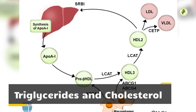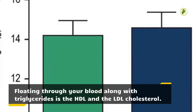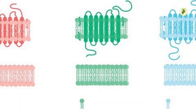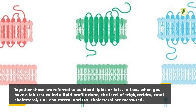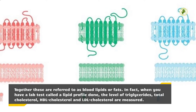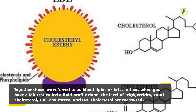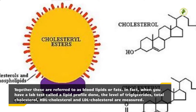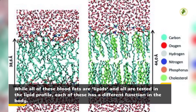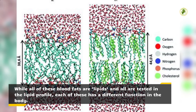Triglycerides and cholesterol. Floating through your blood along with triglycerides is the HDL and the LDL cholesterol. Together these are referred to as blood lipids or fats. In fact, when you have a lab test called the lipid profile done, the level of triglycerides, total cholesterol, HDL cholesterol and LDL cholesterol are measured. While all of these blood fats are lipids and all are tested in the lipid profile, each of these has a different function in the body.